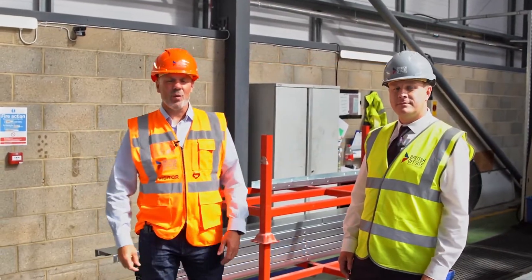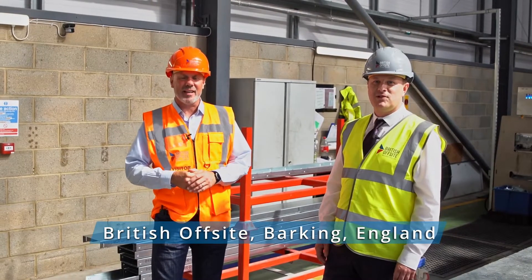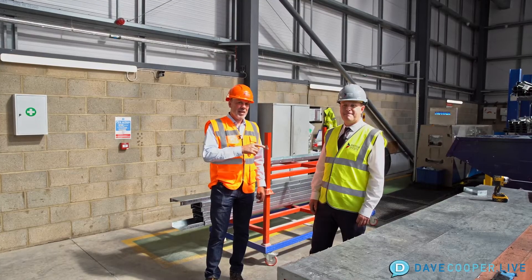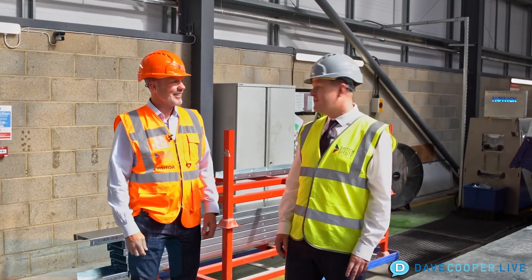Hey everybody, this is Dave Cooper, and we are live on location in England at British Offsite. Standing with me is Grant Metum, who is the production manager here inside the factory. Grant, thank you for joining us.